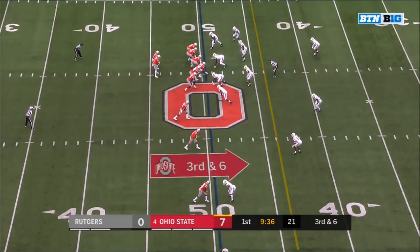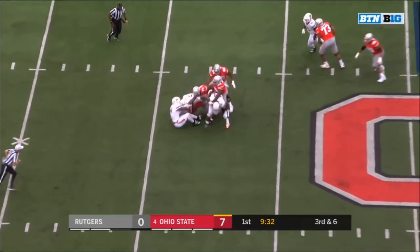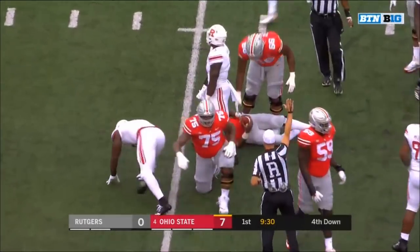He's a very active player. Pressure coming up the middle and Haskins is sacked. There's that pressure — offense number 59 lined up in the backfield.